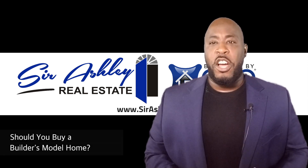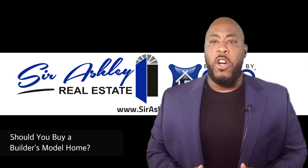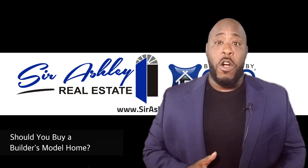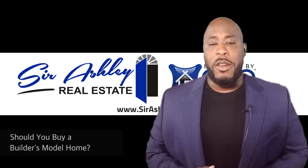Hi everyone, your Charlotte Luxury Realtor and advisor, Sir Ashley. And in this video, I want to talk about buying a builder's model home and if it's a good idea or a bad idea to buy a builder's model.